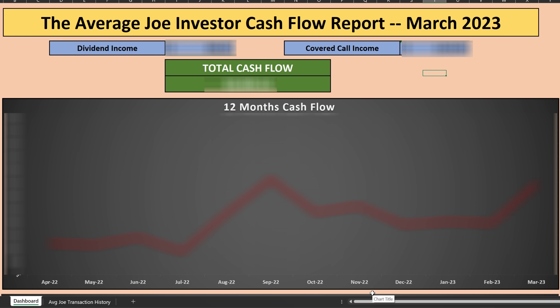Here is the Average Joe Investor Cash Flow Report for March of 2023. I'm working with a slightly different format here. I got a lot of feedback indicating the complexity of the previous spreadsheet was quite difficult to understand, so I'm keeping it very simple and straightforward — looking at my portfolio, my cash flow, and breaking down where that income came from.